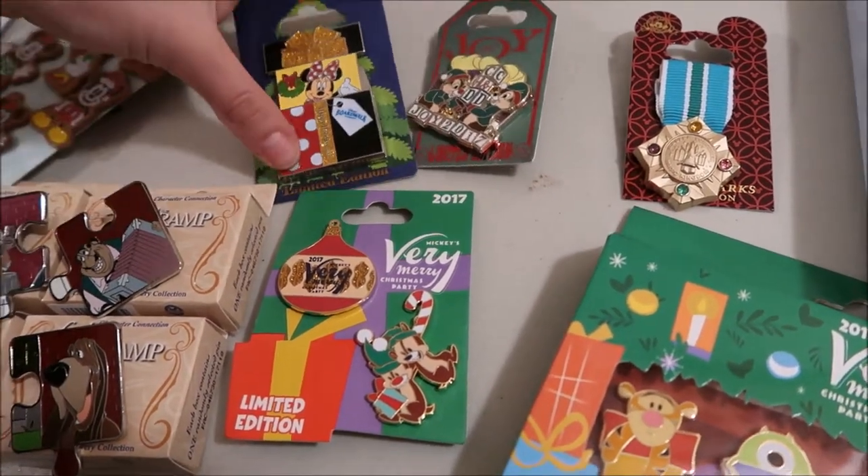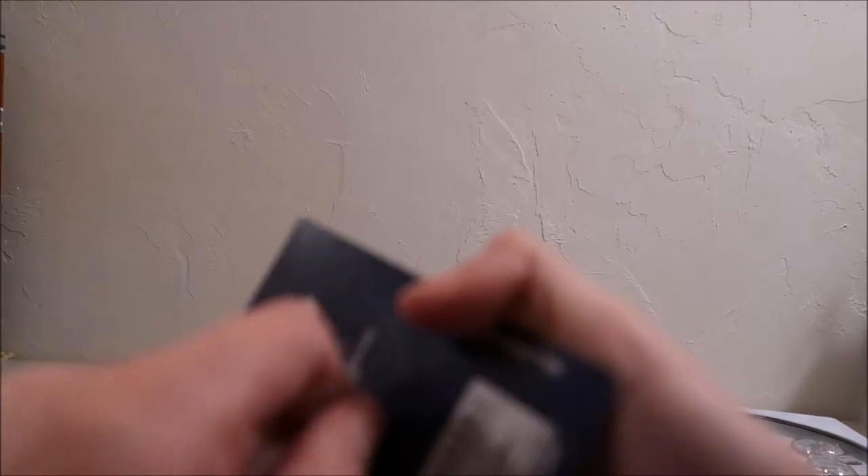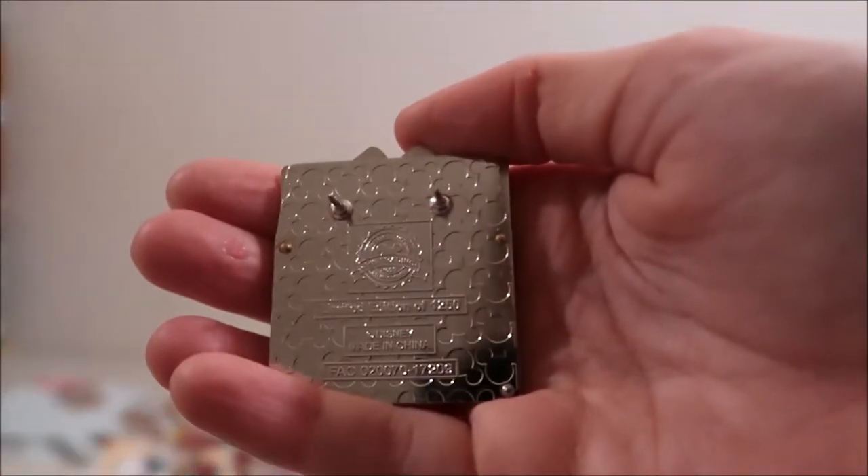We stayed at the Boardwalk, so I got the Boardwalk Happy Holidays limited edition pin. It's got Minnie on the inside. A lot of these are like two-back pins, which I really like because those are solid pins. This is 1,250. It slides up like a present opening, and they had this at a bunch of the different hotels — I obviously got the Boardwalk because that's where we were staying.